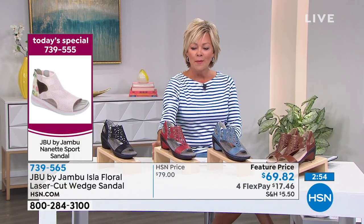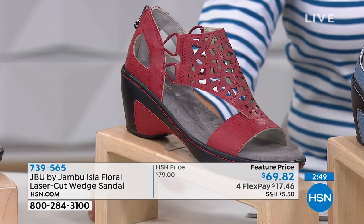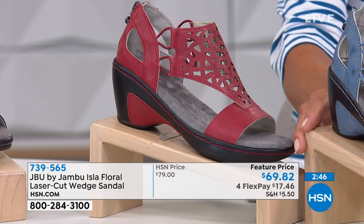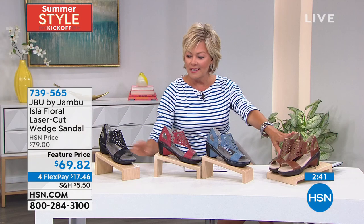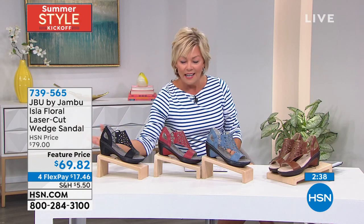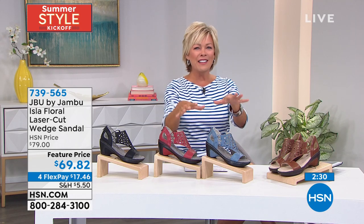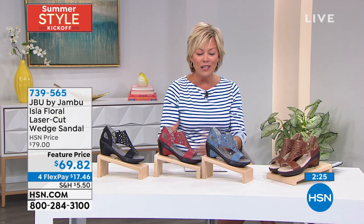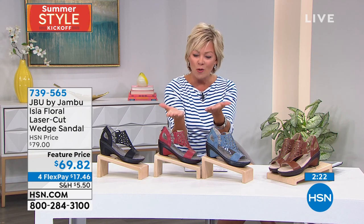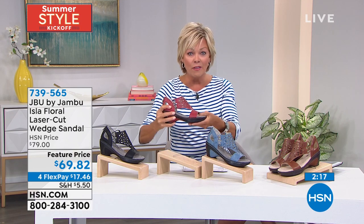You can see the denim, the red, the whiskey or brown — all with that contrasted heel — and the black is monochromatic. The stability of a demi wedge like this is so great. There's nothing worse than wobbling or feeling unsteady. This gives you that great heel-to-toe ratio. One difference with this style: it doesn't have quite the flexibility that some of the others have — by design it's a little more structured.